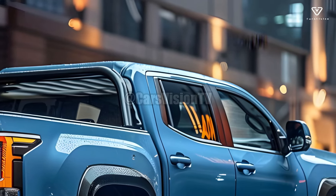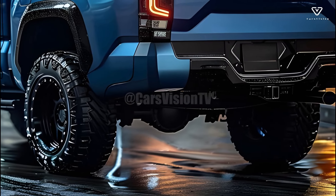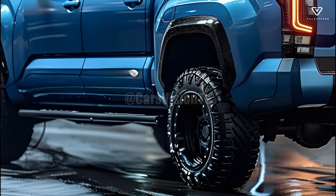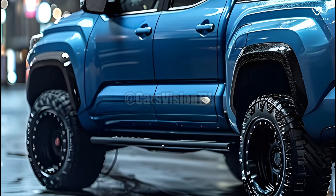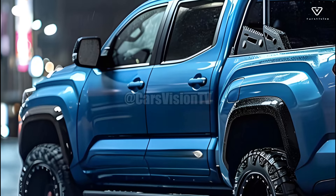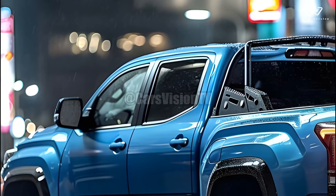The truck comes equipped with a number of high-tech safety systems, including Toyota's Safety Sense suite of driver aid technologies. These include adaptive cruise control, lane departure warning, and automated emergency braking, among many others. These solutions will provide you peace of mind whether you're navigating busy city streets or taking an unconventional route.